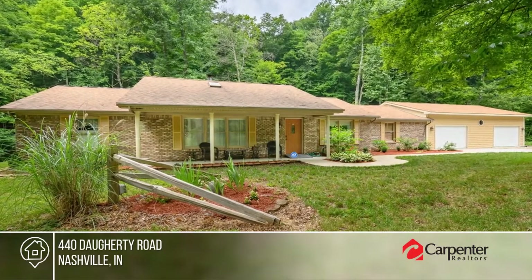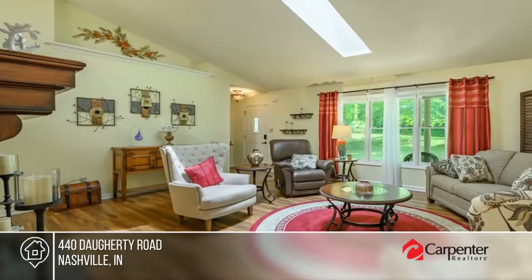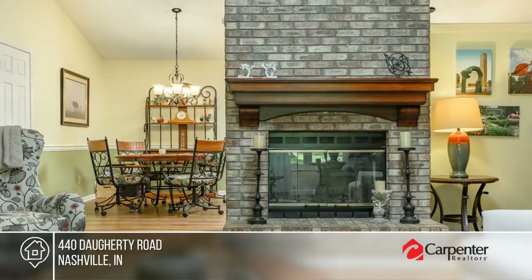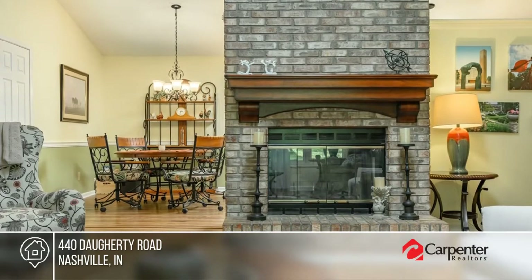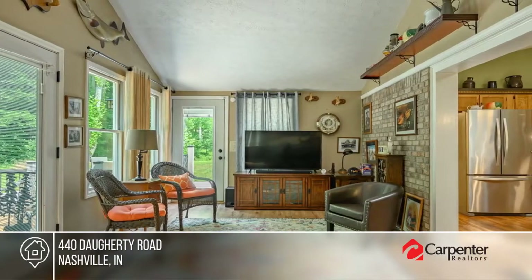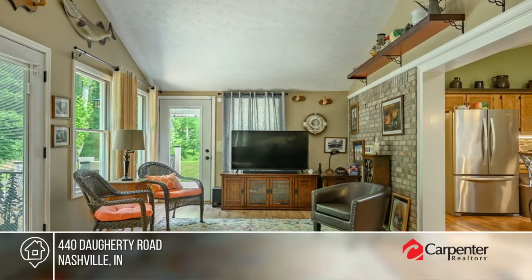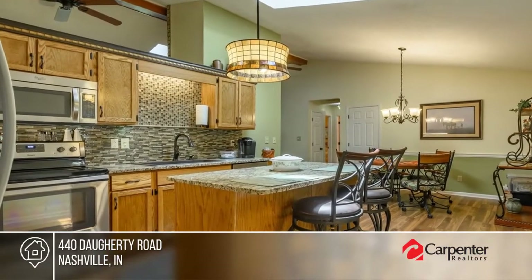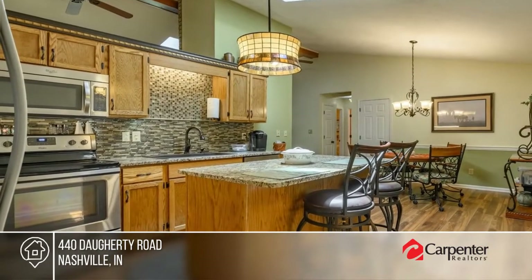This well-maintained three-bedroom, two-bath brick ranch is situated on five Brown County wooded acres. The home features a split floor plan with a cathedral ceiling, fireplace, updated kitchen, oversized three-car garage, and an all-season room with amazing views. Multiple decks and a patio area in the back are great for enjoying the Brown County landscape. Buy your dream home today by calling the Scroggins Team.